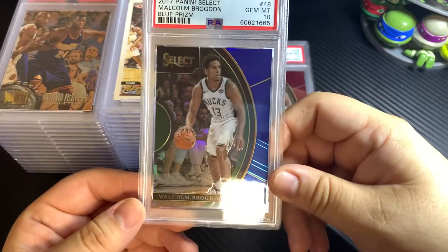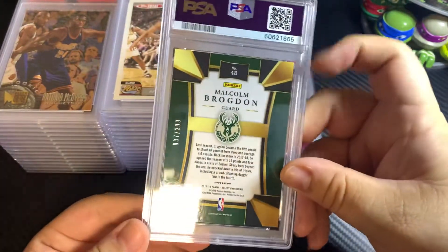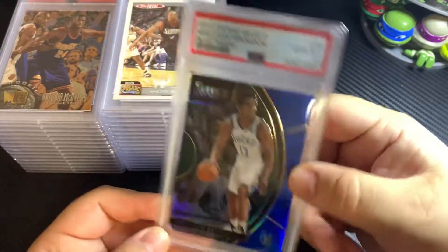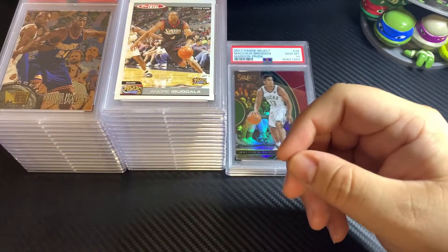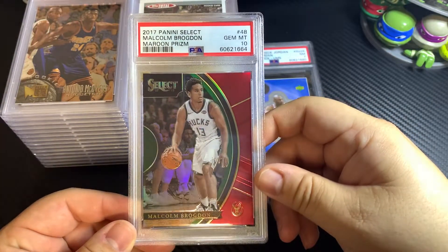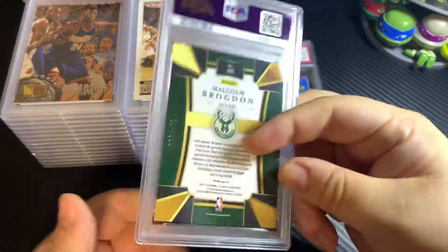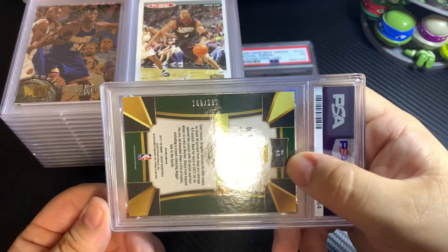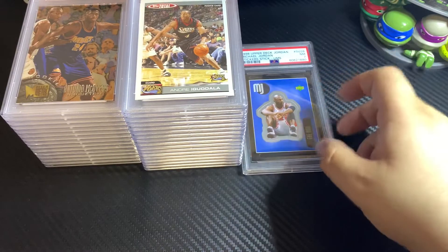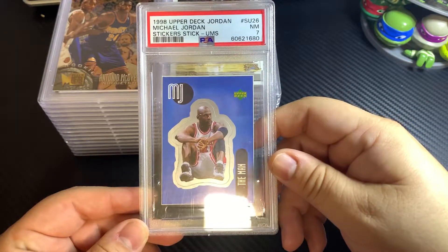Some of these guys aren't superstars, they're just real good players in the league. What I was trying to do was get some serial number cards of them, because on any given night they could go out for a good game. Malcolm Brogdon — maroon prism — he was just recently traded or signed, maybe with the Celtics. Here's a Jordan that got a 7.